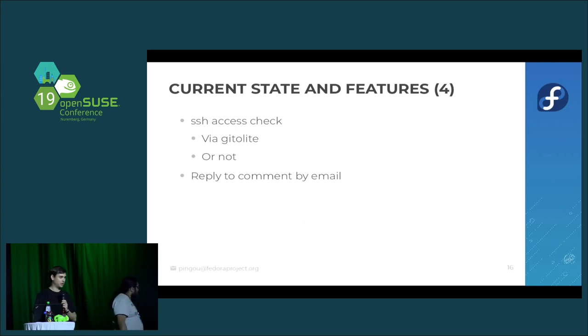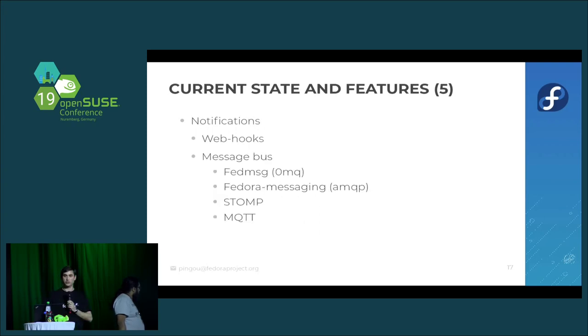You can also reply to a pull request or issue by email and it will show up in the database and UI. We have a number of notification systems: the classic webhooks, plus support for several message buses. We have FedMessage — originally the Fedora Message Bus, then the Federated Message Bus, which is ZeroMQ-based. We're moving to Fedora Messaging which is AMQP-based. We also support STOMP and MQTT notifications. Fedora uses the top two; CentOS uses the MQTT one.